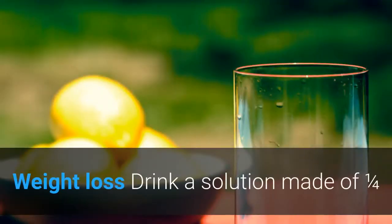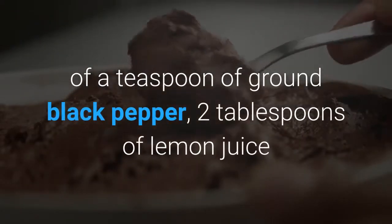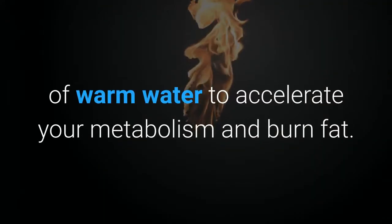Weight loss: Drink a solution made of one quarter of a teaspoon of ground black pepper, two tablespoons of lemon juice and a tablespoon of organic honey in a glass of warm water to accelerate your metabolism and burn fat.